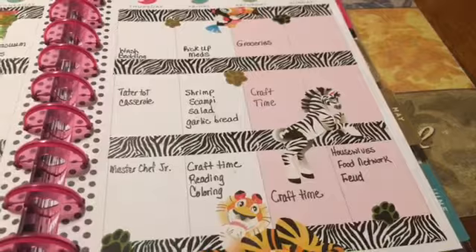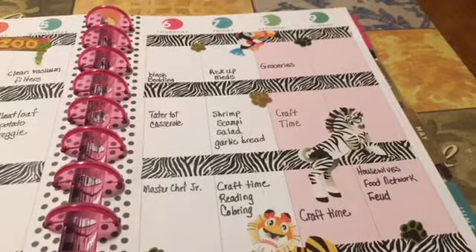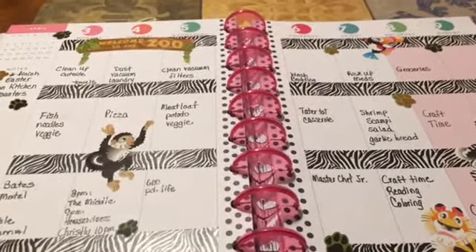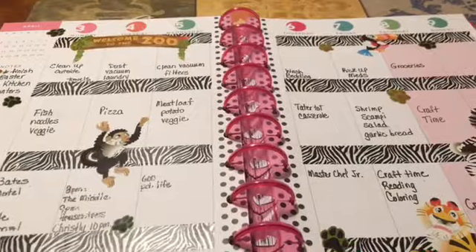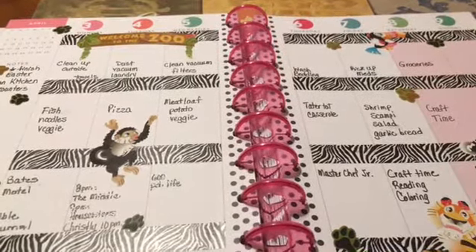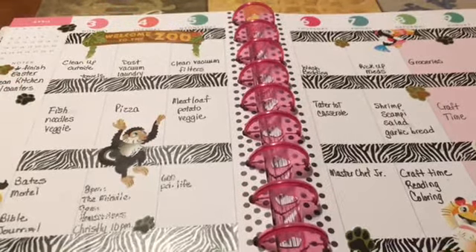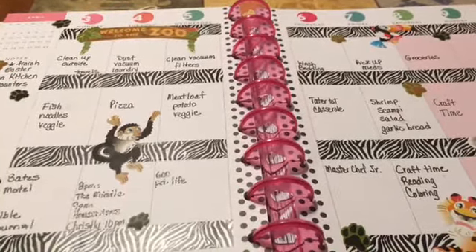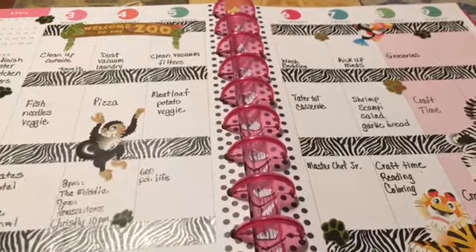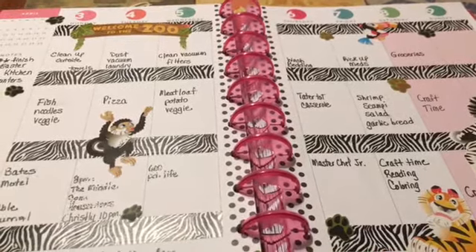Housewives, Food Network, and Feud is a really good show too — that's on Sunday night. That is my week — no appointments, thank goodness. That's the following week, so we'll be busy with that. I hope you all have a wonderful week, thank you for stopping by. I will have everybody's links down below so you can go visit them. Take care, till next time, bye!